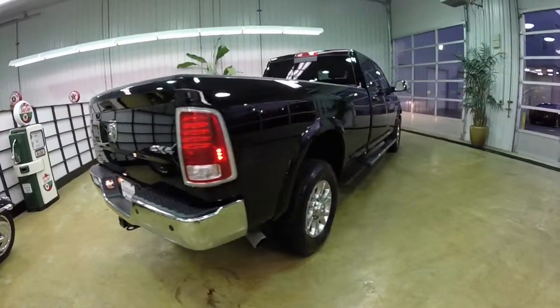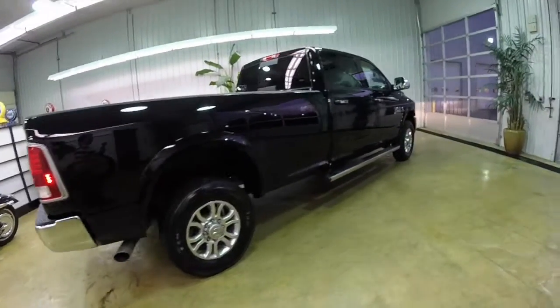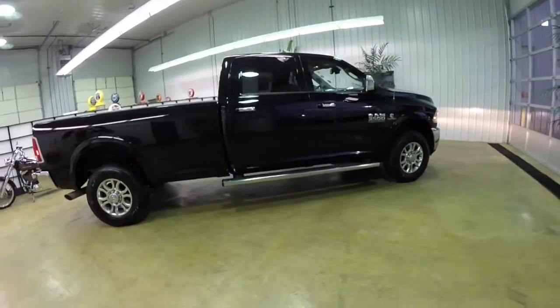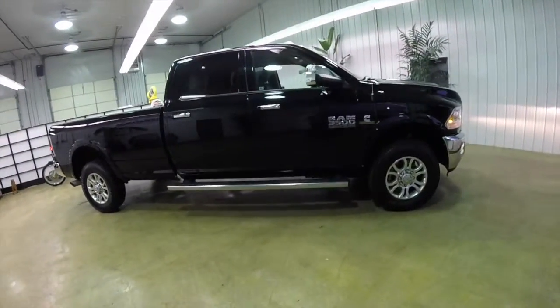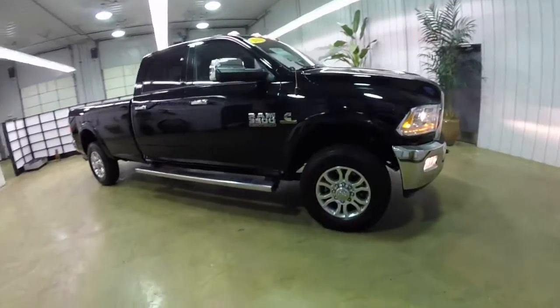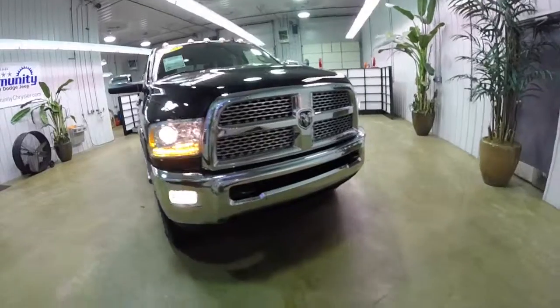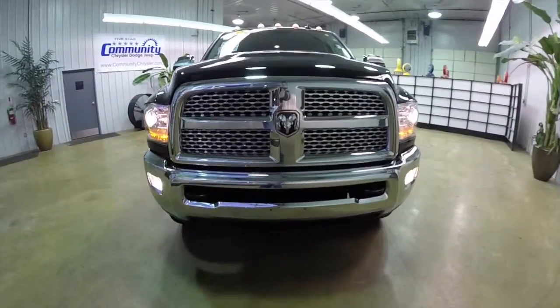This concludes our quick walk around look at this 2013 Ram 3500 Laramie. If you have any questions or would like to see this vehicle, please contact our showroom. One of our friendly sales staff will be more than happy to answer any questions you may have. Thanks for watching.